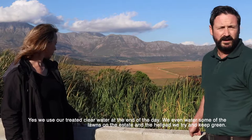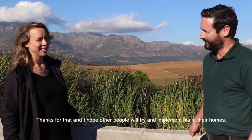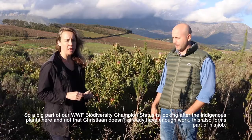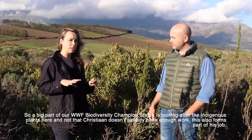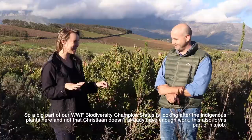Excellent, well thanks for that. A big part of our biodiversity championship status is looking after the indigenous plantation - and that also forms part of Christian's job. So what have you been doing lately to attain that status?